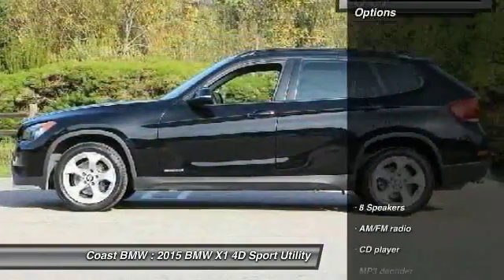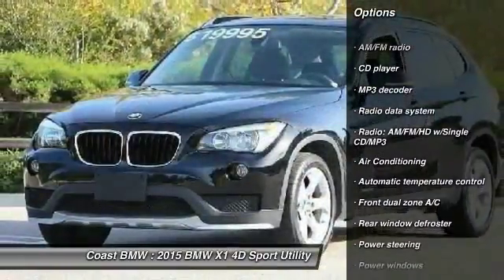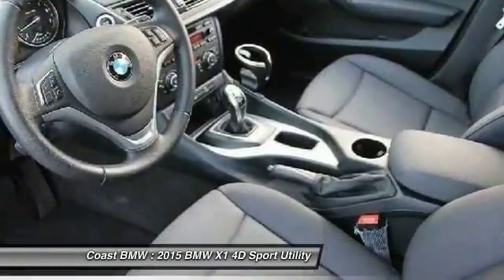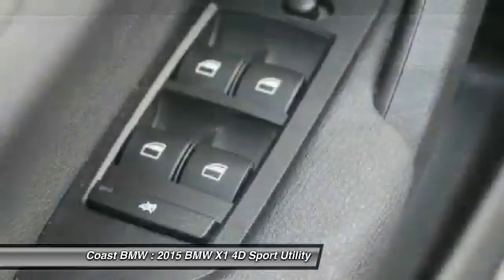Here are some of this vehicle's great options: traction control, dual airbags, air conditioning, Bluetooth, power steering, alloy wheels, four-wheel disc brakes, eight speakers, electronic stability control, fog lights.